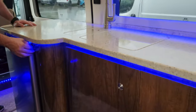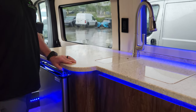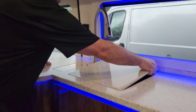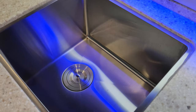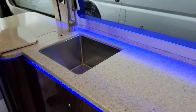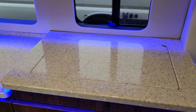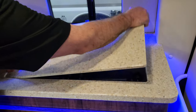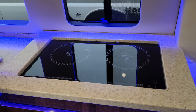We've got the countertop material — on both rigs they're both Corian. This one has a much larger sink than the last one — a little bit different design, instead of round, and a good bit deeper and larger. Same thing with covers so you can extend your countertop.